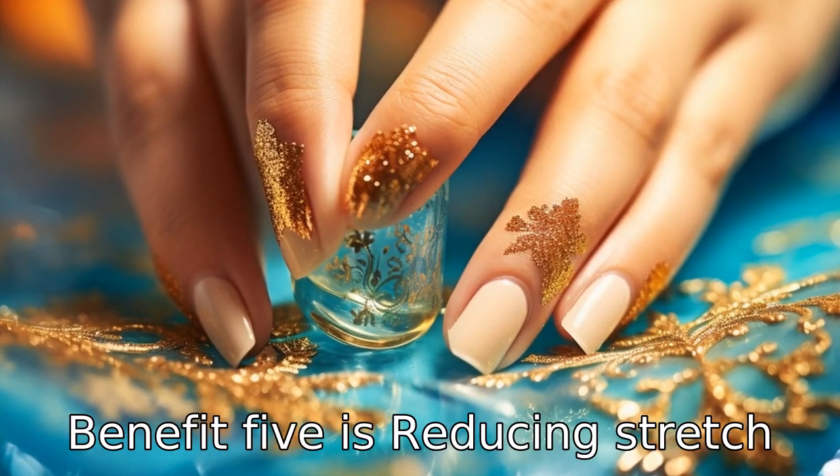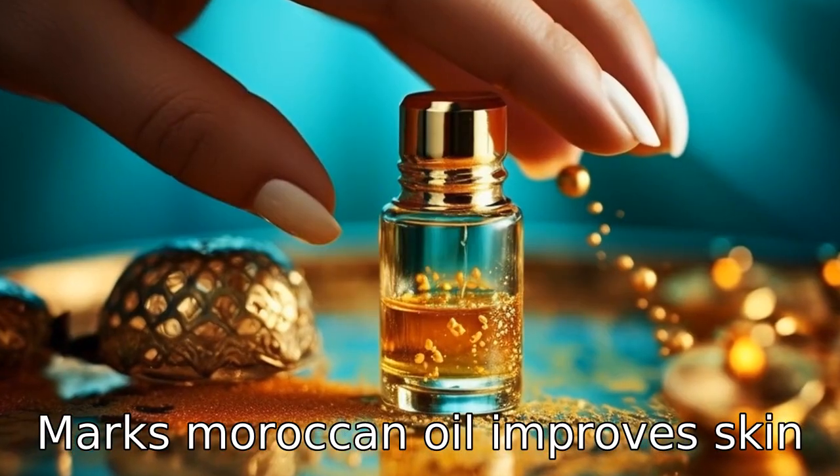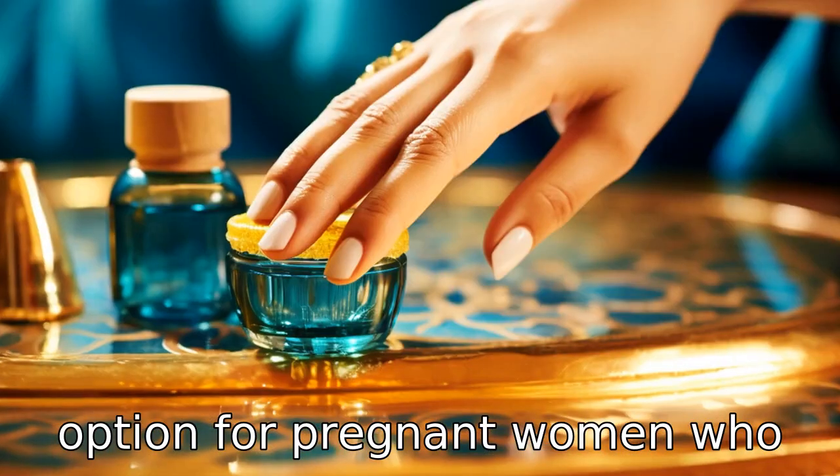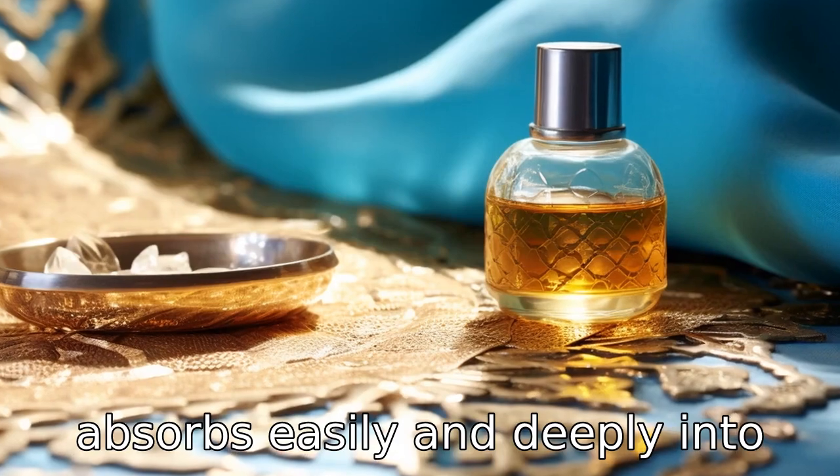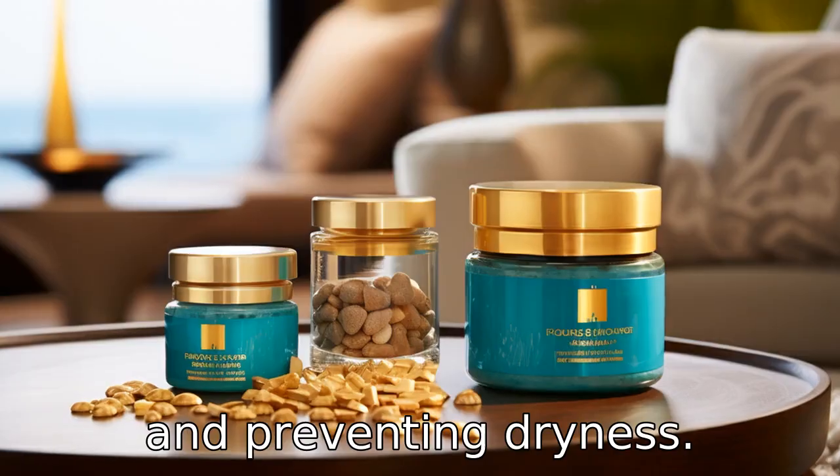Benefit five is reducing stretch marks. Moroccan oil improves skin elasticity, making it a popular option for pregnant women who want to avoid stretch marks. It absorbs easily and deeply into the skin, making it nourished and preventing dryness.